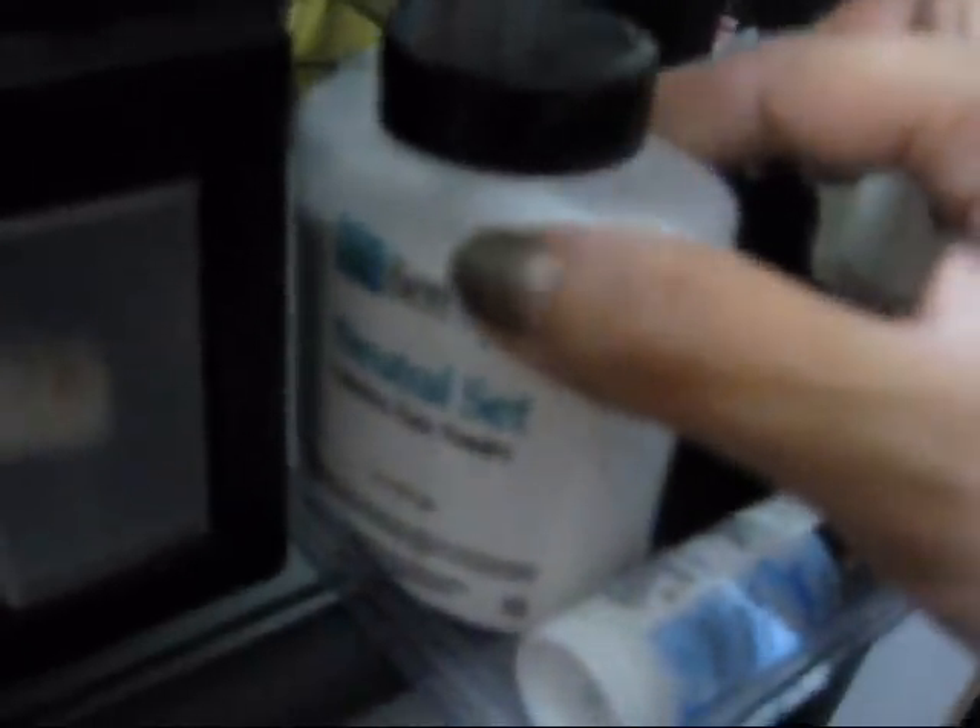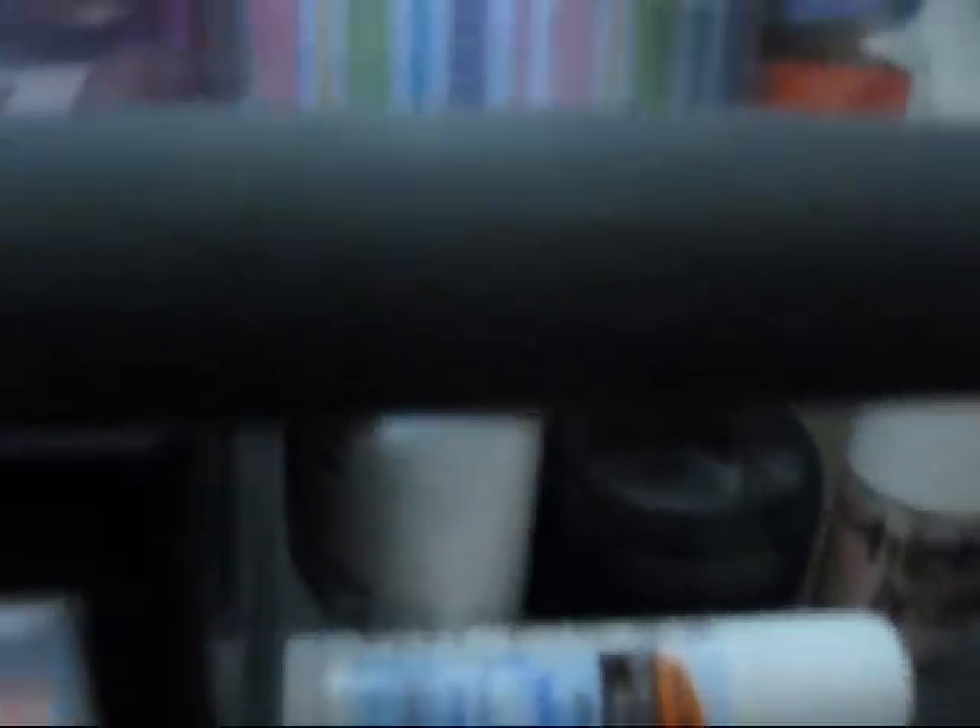My MAC Mixing Medium, another MAC Satin Finish Foundation, Prep Primetime by Bare Minerals that I don't really use, and this is Ben Nye Setting Powder, colorless — barely used that. I have more stuff in the back but I'm not really going to show you.